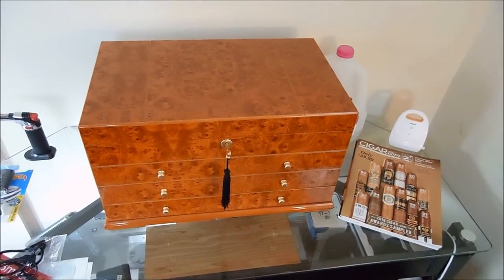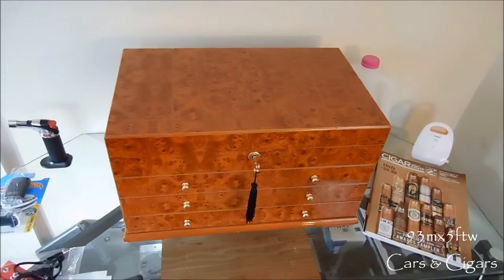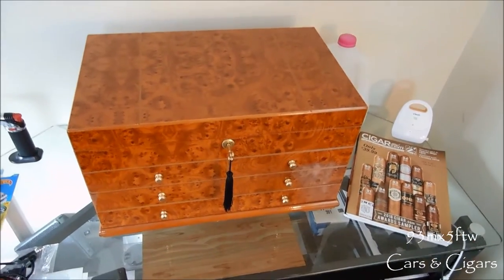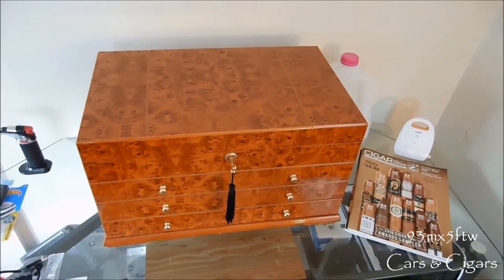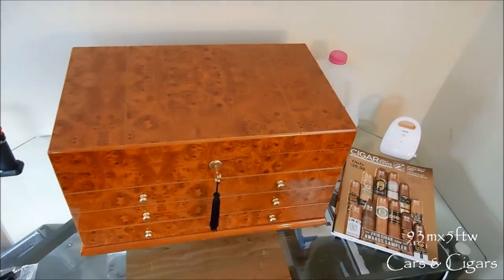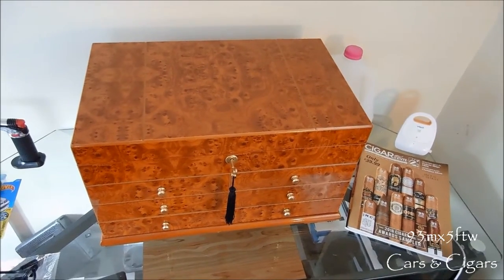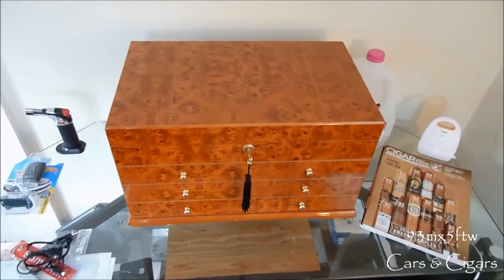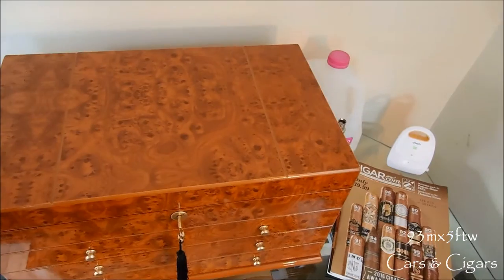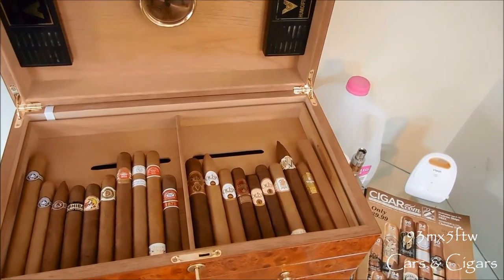What's up guys, welcome back to another episode of 93 MX5 for the win, Cars and Cigars. Today I'm going to be bringing you my humidor tour for the start of 2017. It's been only about not even a month since my first humidor tour, but I have been stocking up on some premium cigars and I'm going to show you guys that now. Humidor number one is of course the El Diablo 300 count humidor.